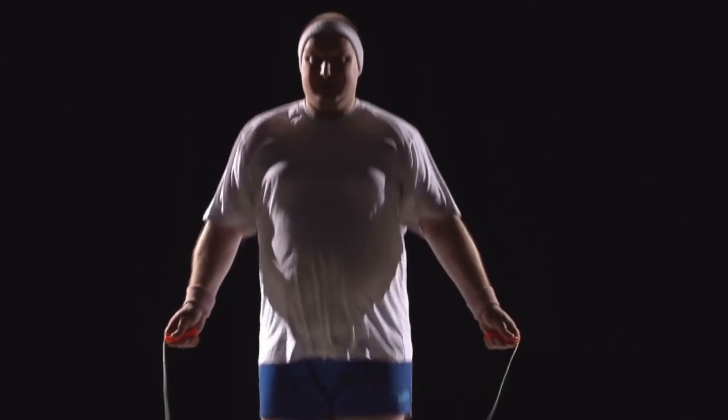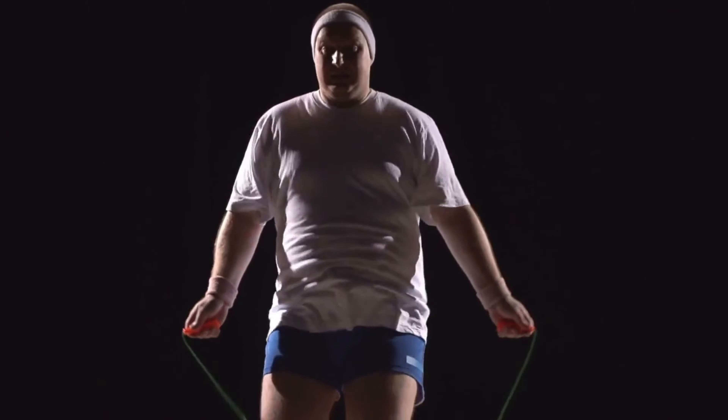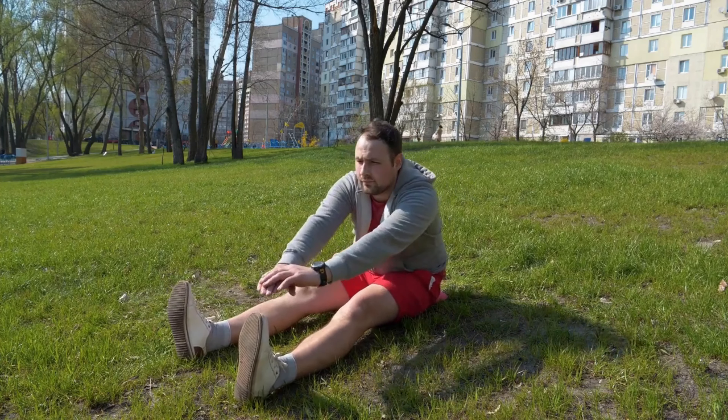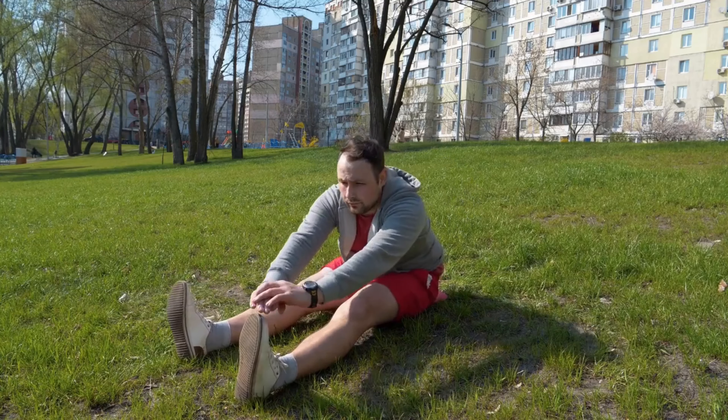Next up, let's talk about exercise. Incorporating both cardiovascular workouts and strength training is crucial. Cardio gets your heart rate up, helping you burn calories, while strength training builds muscle, which increases your metabolism even at rest.